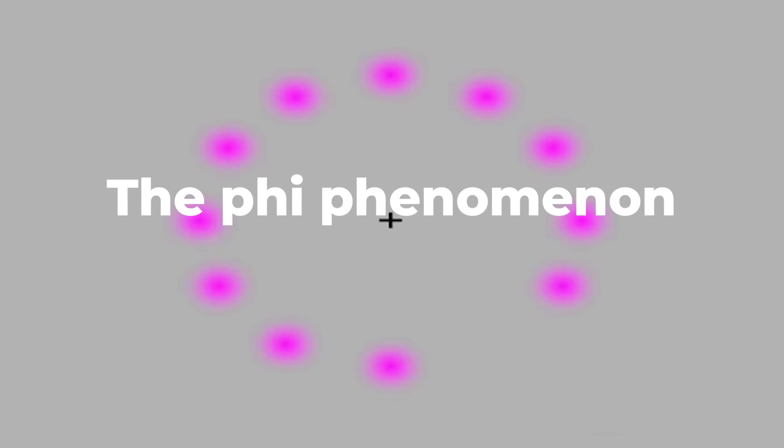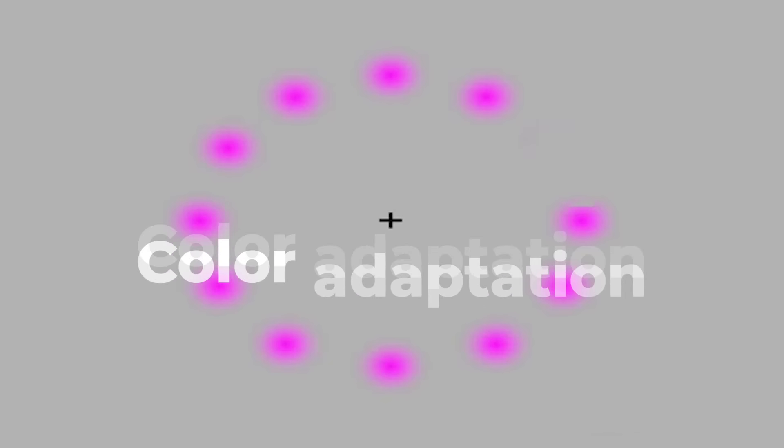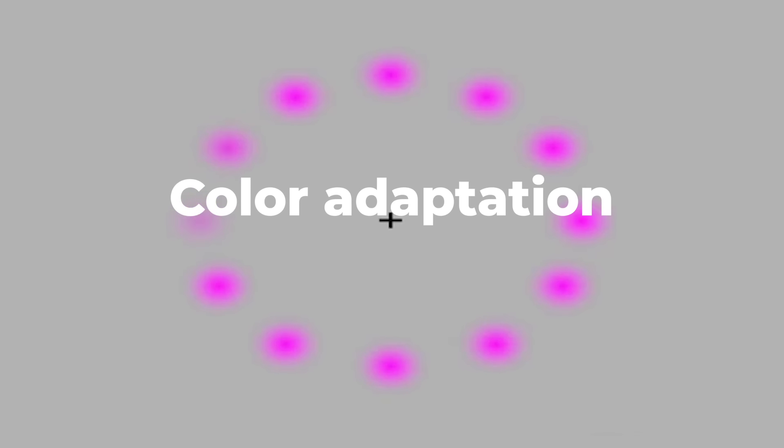Of course, there's no green circle, and there are actually three phenomena at work here. The first is known as the Phi Phenomenon, when you appear to see motion when there isn't any. The second is the appearance of the green circle, which happens because the brain creates an after-image of the lilac circles when they disappear. The third is the way that for most people, if you look at it for 20 or 30 seconds, all of the lilac circles will disappear altogether, leaving only the moving green one — something known as color adaptation, or the Pac-Man effect, because it begins to look like the green circle is eating the others.